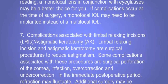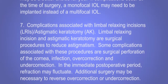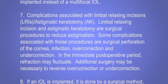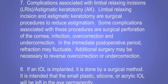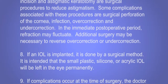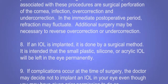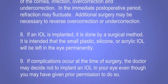Complications associated with limbal relaxing incisions (LRIs) and astigmatic keratotomy (AK): these are surgical procedures to reduce astigmatism. Some complications associated with these procedures are surgical perforation of the cornea, infection, overcorrection, and undercorrection. In the immediate postoperative period, refraction may fluctuate. Additional surgery may be necessary to reverse overcorrection or undercorrection.